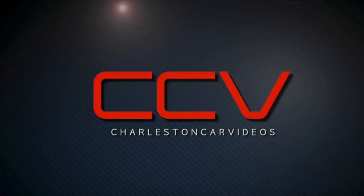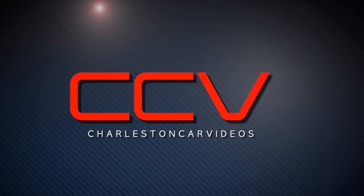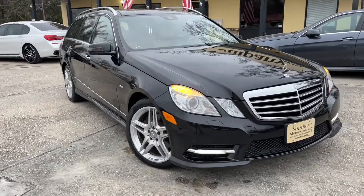What's up everybody, stay with me — about to show you one of the most beautiful station wagons out there that you can buy today for an attractive price. Let's go ahead and take a look at the Mercedes-Benz E350 station wagon.